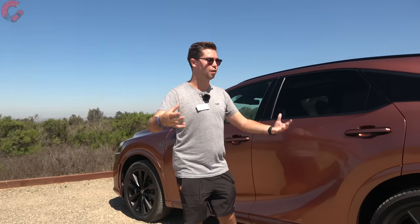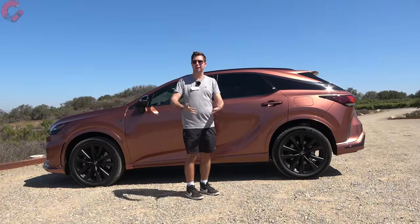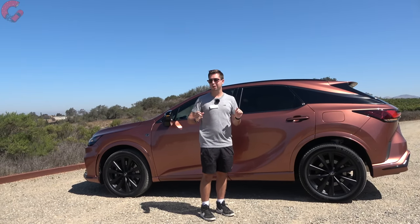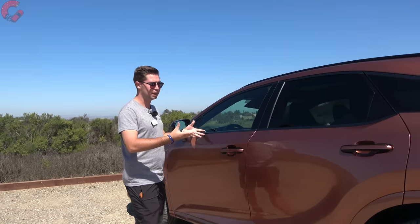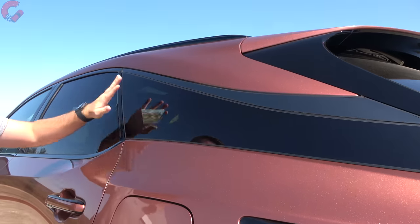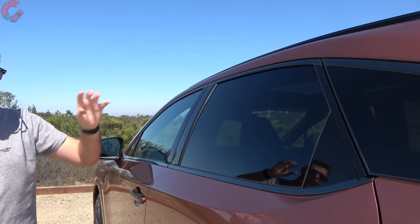Looking at the side of the all-new RX, the overall length is 192.5 inches, with a two-inch larger wheelbase compared to the previous model. Interestingly, Lexus also reduced both overhangs by two inches — so the wheelbase is longer but the overhangs are shorter. The design retains the signature floating roof that debuted on the last generation, continuing here. You'll also find black trim on the door handles, smoked chrome on all window surrounds, and body color lower moldings on this top-end 500h F Sport Performance.